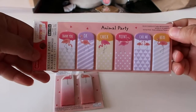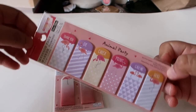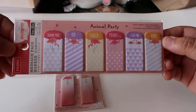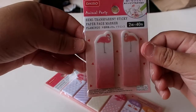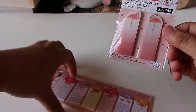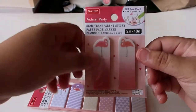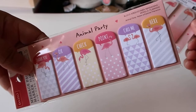Then I got some of these little page flags. So we have these 'Animal Party' — they're little message page markers, basically little page flags. I just thought these were really adorable with all of the little flamingos. And I also got these here — these are made out of paper, and then these are more of like a tape material, so if they bend they don't rip or get so damaged as easily. So I just picked up a pack of that.